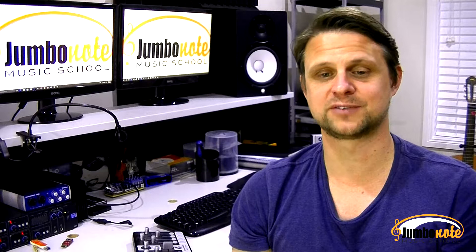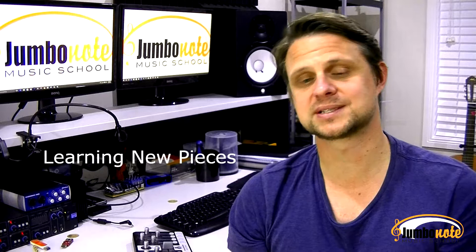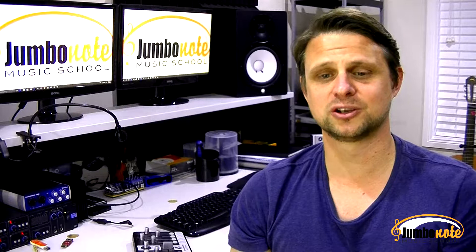The next 5 minutes should be dedicated to practicing pieces that your child was given by their teacher. In this section your child should be going through some new pieces, and every now and then also play some old pieces. Every piece a musician learns should become part of their repertoire and never be forgotten. Let's call this section the playing pieces section.